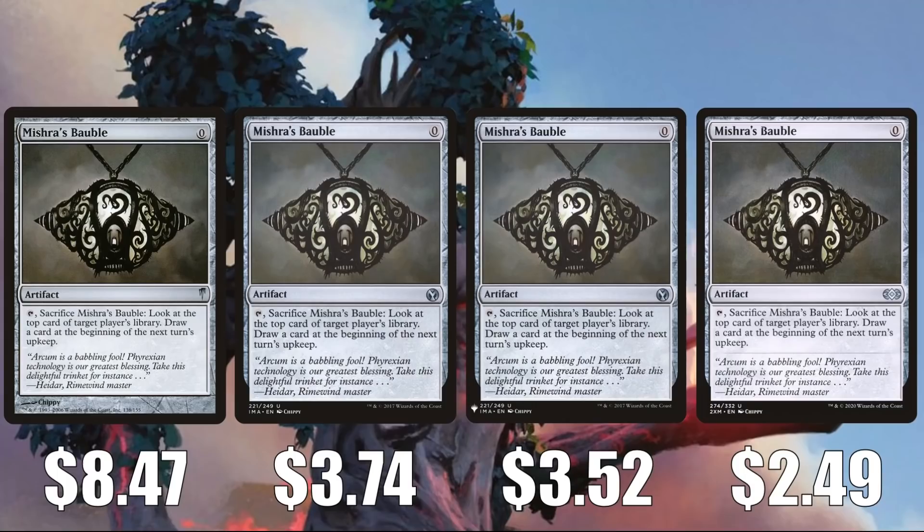Mishra's Bauble — one of the more expensive uncommons you can find, although the Double Masters printing has helped quite a bit. That Coldsnap copy is at $8.47, but the others are cheaper: Iconic Masters $3.74, Mystery Booster $3.52, and Double Masters $2.49 currently. This one is in Death's Shadow builds, also Colossus Hammer — which is getting hot right now on Magic the Gathering Online — and other decks in the format. In Legacy this is in Karn Echoes, and it also sees a fair amount of Commander play, many times in artifact-centric builds.